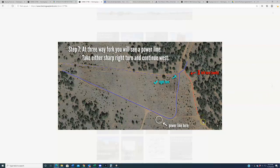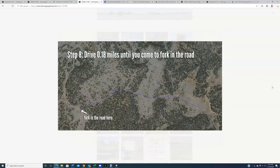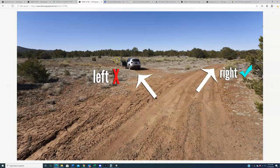Do not make a left — do not continue left or to the south. Here's an illustration of that power line for reference. Then drive 0.18 miles until you come to another fork in the road. At that fork, stay to your right along the path you've been on. Do not turn left. Left is bad, right is good — just keep going this way.